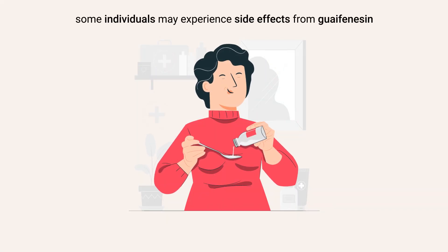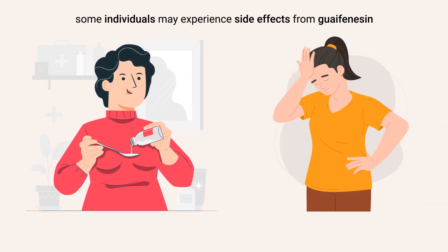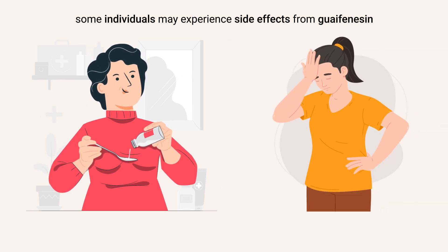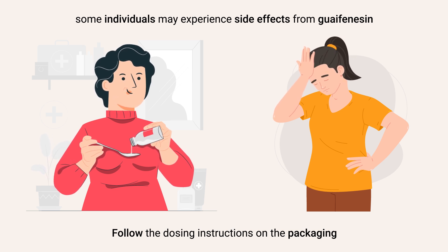Additionally, some individuals may experience side effects from guaifenesin, including nausea, dizziness, or allergic reactions. Therefore, it is essential to follow the dosing instructions on the packaging or as provided by a healthcare professional.